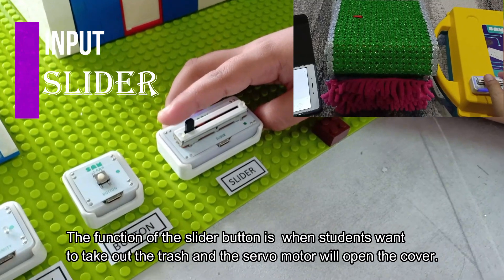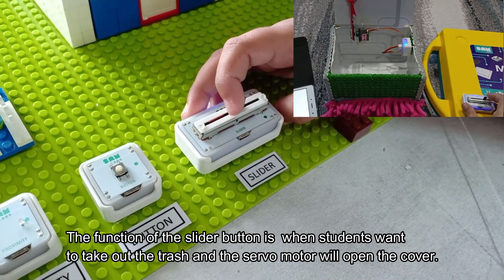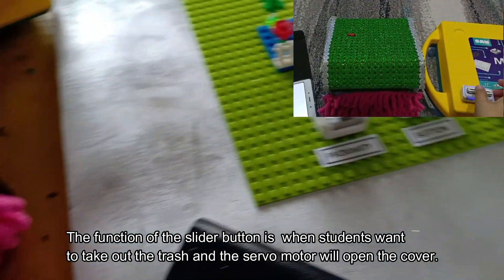The function of the slider button is for when students want to take out the trash, and the servo motor will open the cover.